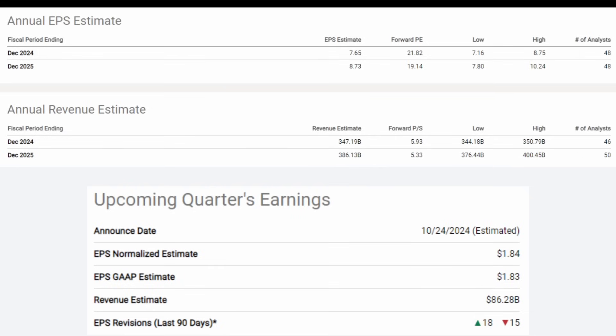Google search is not going anywhere — actually, since ChatGPT came out, Google search took market share. Current estimates for the upcoming October earnings: non-GAAP EPS $1.84, GAAP EPS $1.83, revenue $86.28 billion, with 18 upward revisions and 15 downward. If you want the full picture on why big tech still has upside, check the Tom Lee video on the channel.